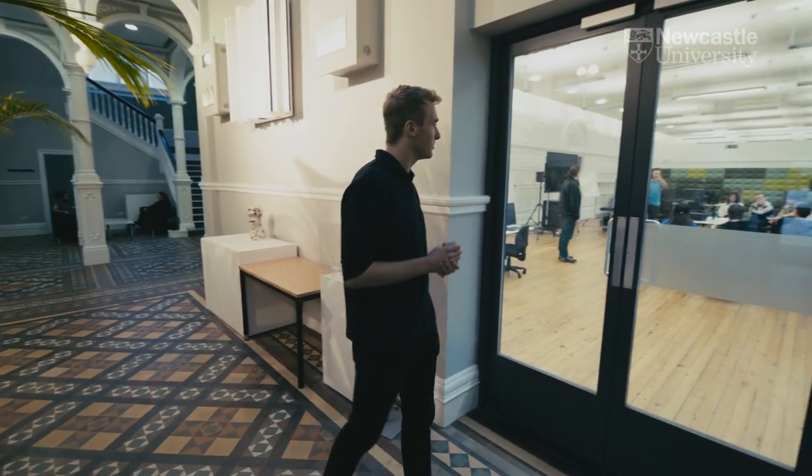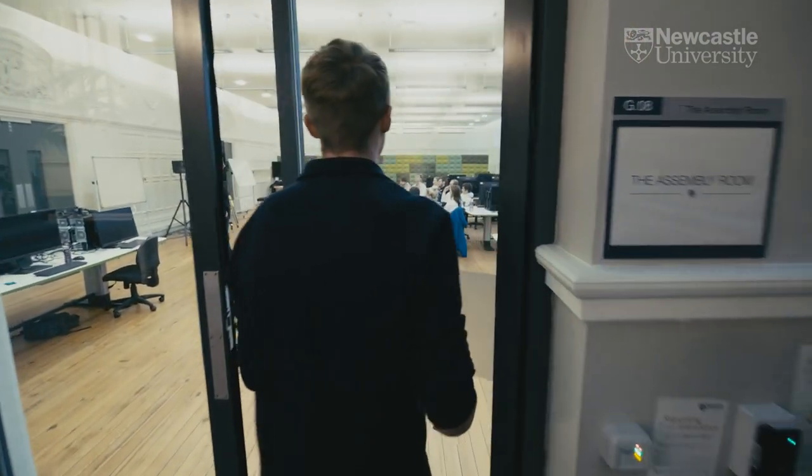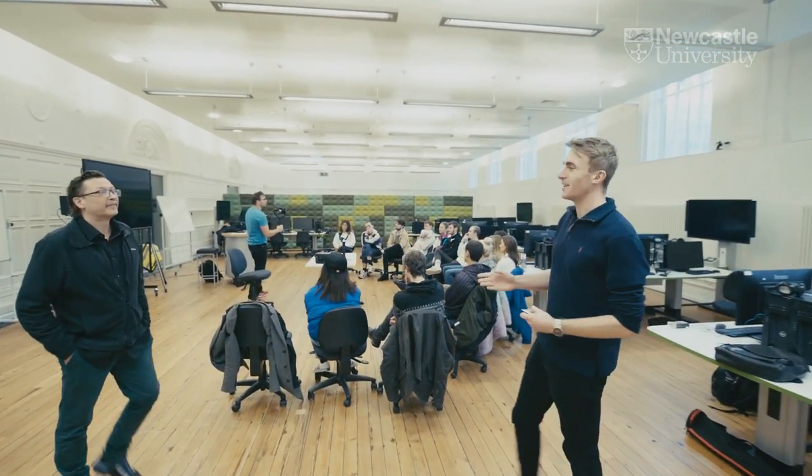We're now going to pop in and just see what Ian is up to — he's one of the lecturers here in film. Hi Ian, can you just tell us a little bit about what you're doing at the moment?